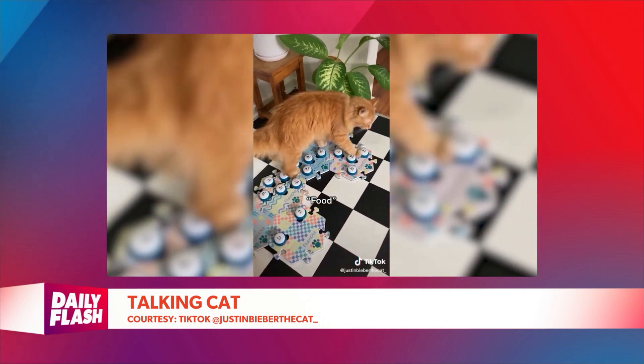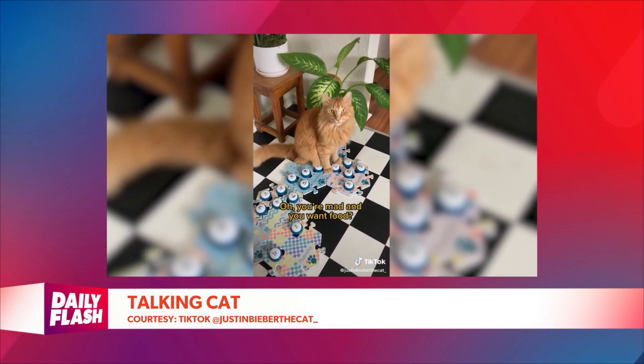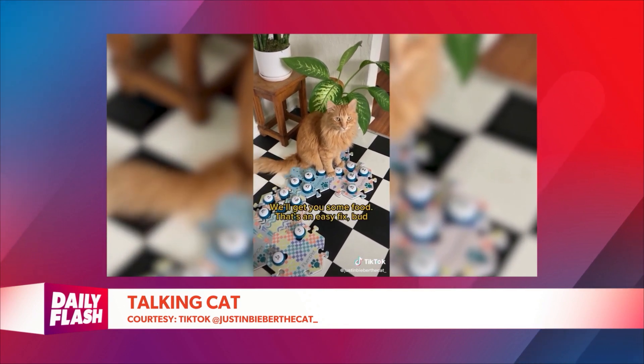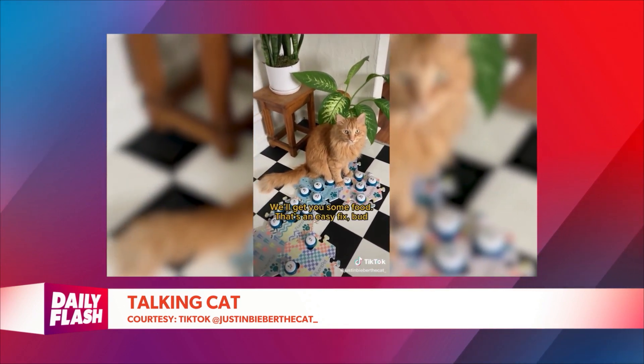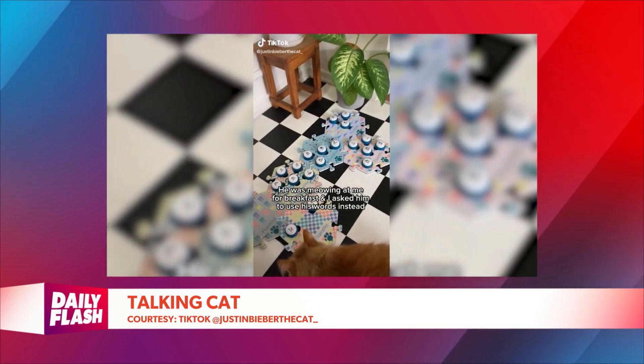In the video, we're actually seeing Justin figuring out which words best display his emotions and wants. The buttons that he pressed were food and mad. So it turns out he was just hangry. Justin's owner was actually able to fix his problem with a push of two different buttons.